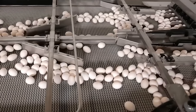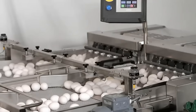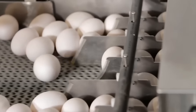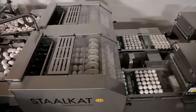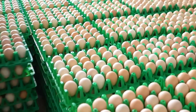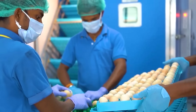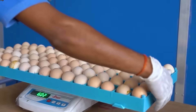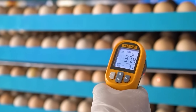Have you ever wondered how sorting eggs right from the start affects the health and quality of chickens later on? Each egg must undergo strict inspection to eliminate any imperfections. This process ensures that only the best eggs are placed in the incubator, where they will incubate for 21 days at a stable temperature of 38 degrees Celsius.